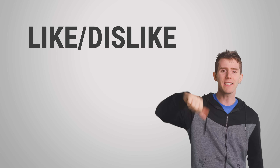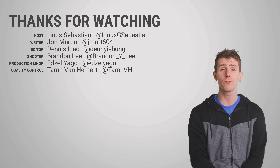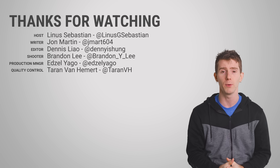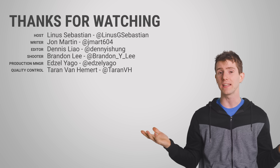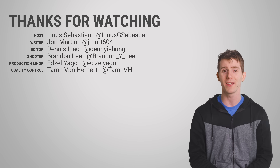Thanks for watching! Like, dislike, check out our other videos, and leave a comment if you have a suggestion for a future Fast as Possible. Don't forget to subscribe.